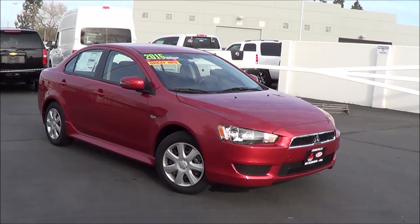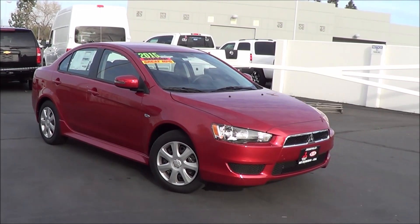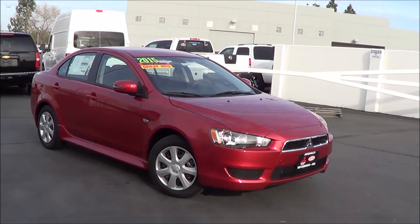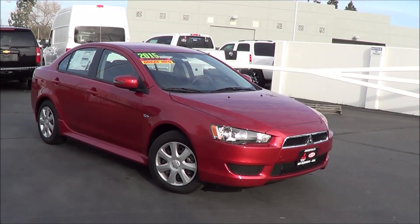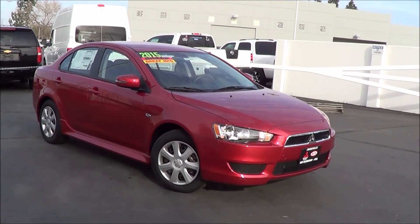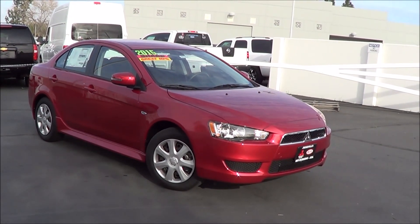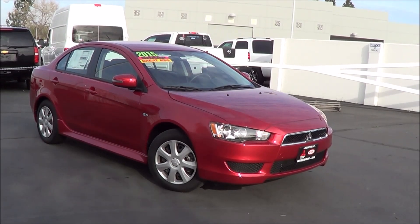The trims of the Lancer start at the ES, which starts at $17,395 — the one we have here. Then you have the GT starting at $20,595, the SE starting at $20,995, and then the Rally Art starting at $29,495.